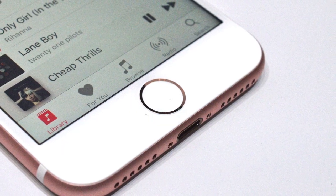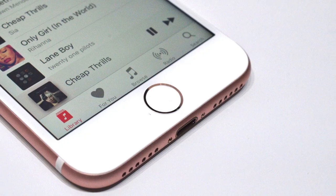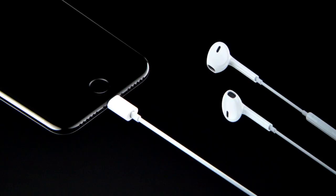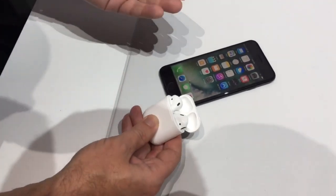But the most controversial change, as expected, is Apple's decision to ditch the 3.5-millimeter headphone jack. In the box, the iPhone 7 will ship with new lightning-connected EarPods, while wireless AirPods will be sold separately for $159.